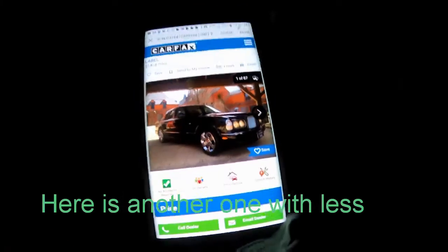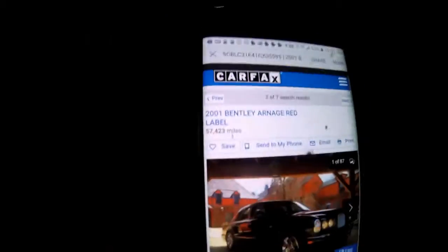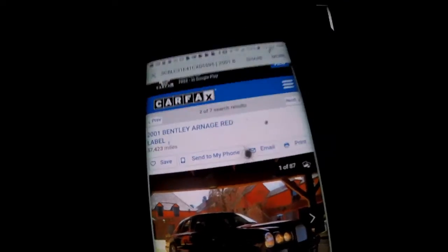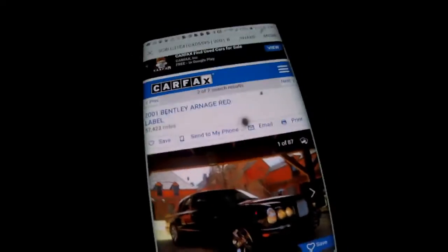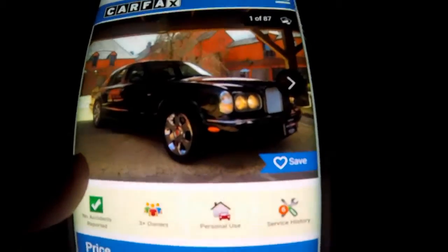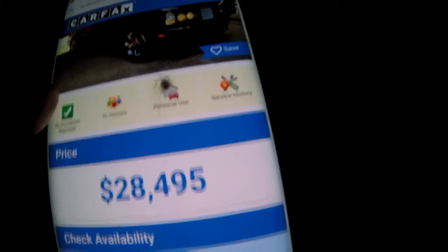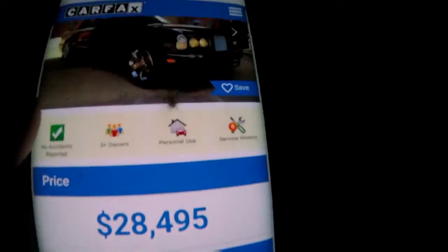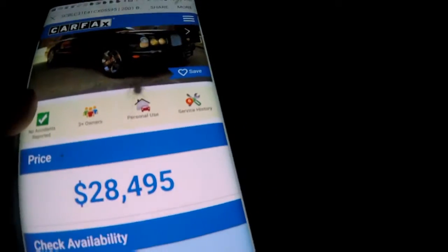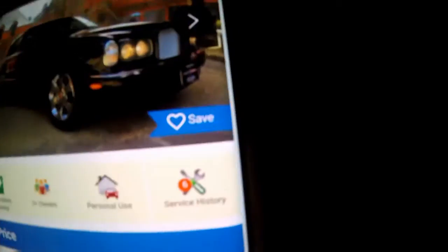So my GoPro is charging, but here's another 2001 Bentley — Red Label, available, has 57,423 miles. Yes, 57,423 miles. Looks very nice and only $28,495 — I'm serious, per Carfax, $28,495. Very nice guys, and you don't have to get service that much — it was only serviced six times.